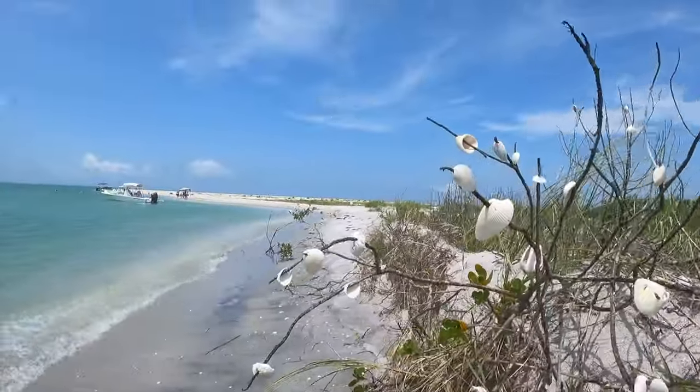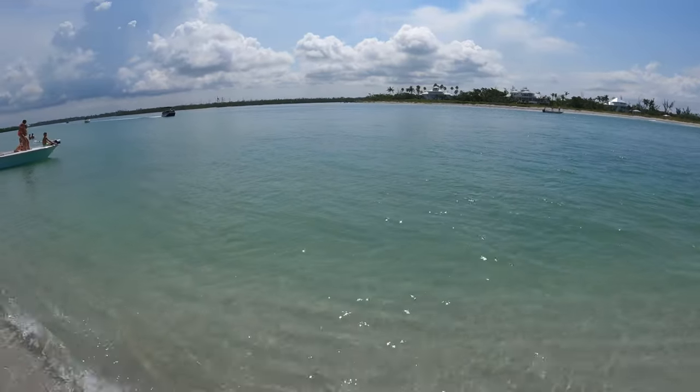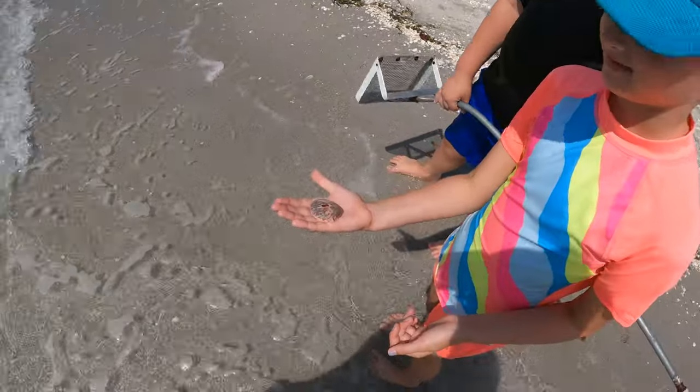We are almost to the pass. There's a manatee just right out here, guys. Whoa, that's beautiful.